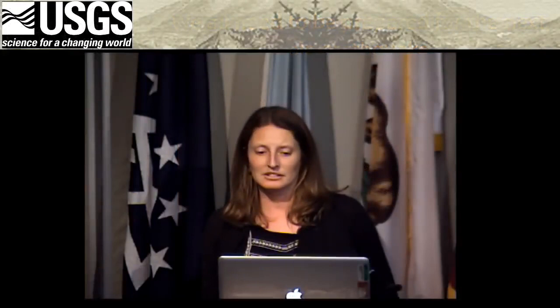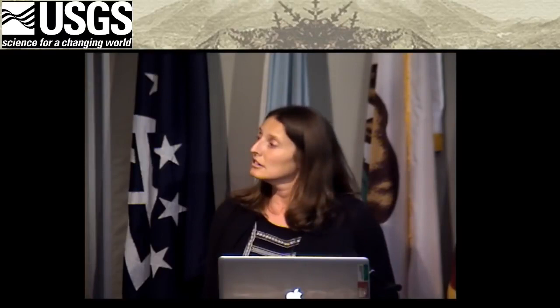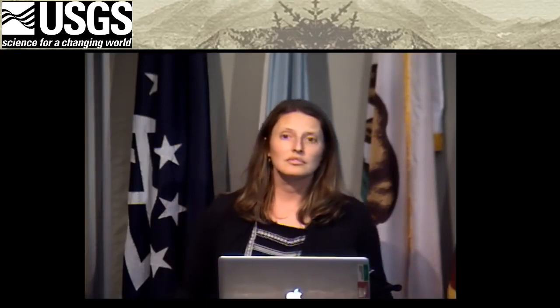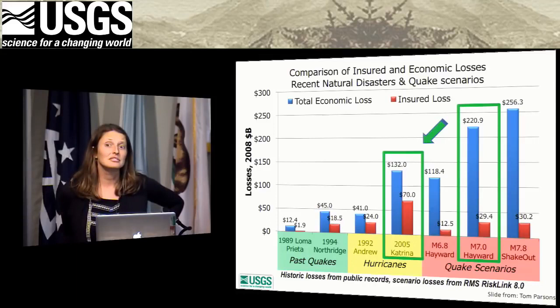Thank you, Janet. That was a great talk. We'll now take questions from the audience — please use the microphones in the aisles for the benefit of our online listeners. An audience member asks about the insured losses shown in the slide — what counties was the $29.4 billion for? Janet responds that she's not sure of the exact answer to that question. The questioner notes they've considered earthquake insurance possibilities, but apparently they're only underwritten to about $11 or $12 billion, and no one explains where the extra money comes from.